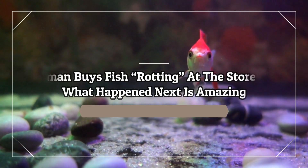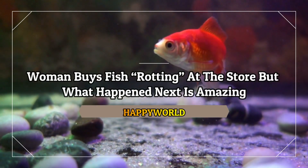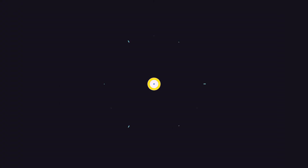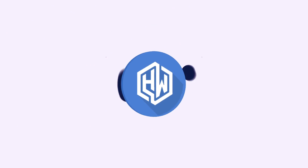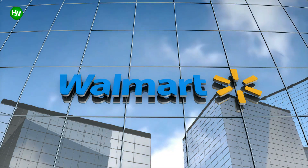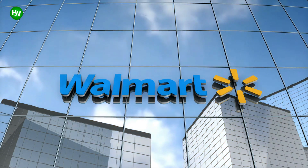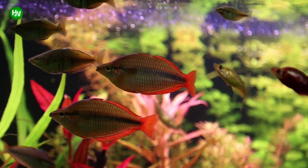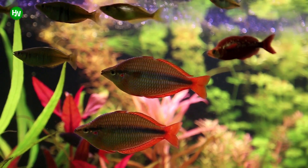A woman buys a fish rotting at the store, but what happened next is amazing. We've all been in a grocery store like Walmart and seen the brightly colored fish in aquariums sitting on the store shelves. A popular choice is the Siamese Fighting Fish, or betta, because they are so vibrantly colored.